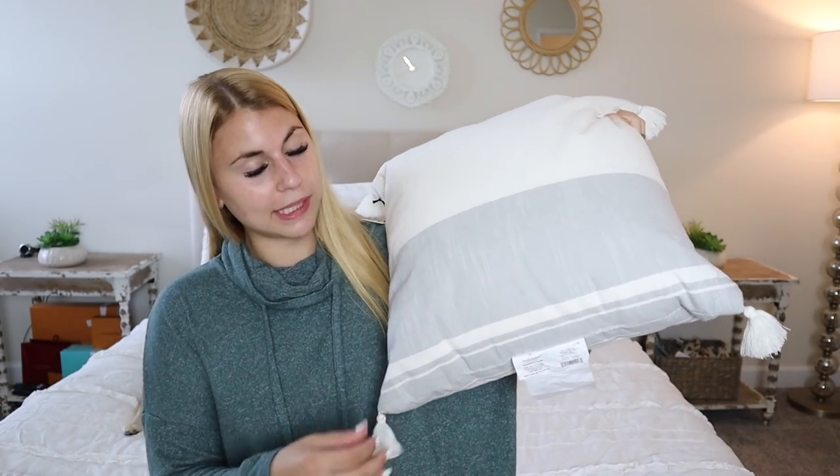The first clearance item is this Hearth and Hand pillow with tassels - white and gray color block, and it perfectly matches the other pillow. I got two of these. They were originally $19.99 and I got them for 50% off, so I paid about $10 each. I know a lot of people scored them for $5.99, which is awesome - kudos to you if you live in an area where Targets aren't as swarmed with shoppers.